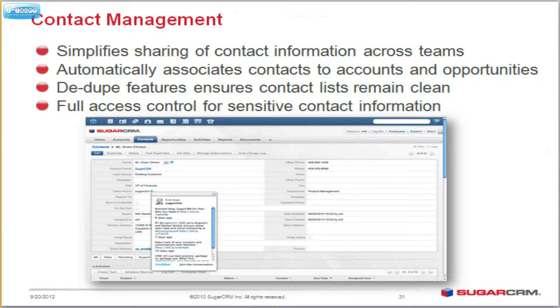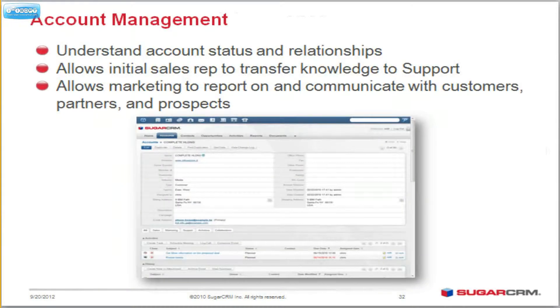You can manage your contacts — pretty straightforward stuff: notes, histories, activities, very easy to use. You can manage your accounts, understanding what's the status, how are things moving forward, and get nice reports.